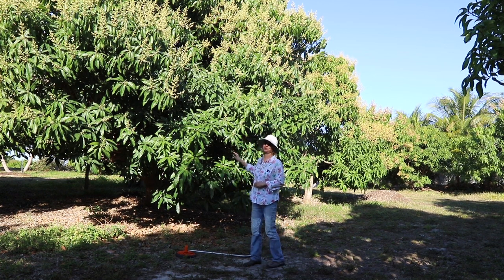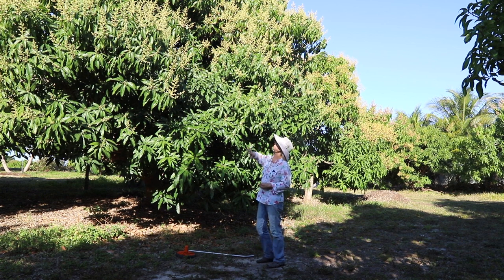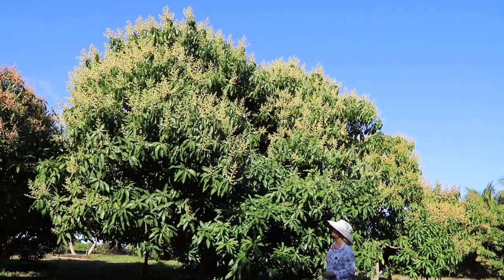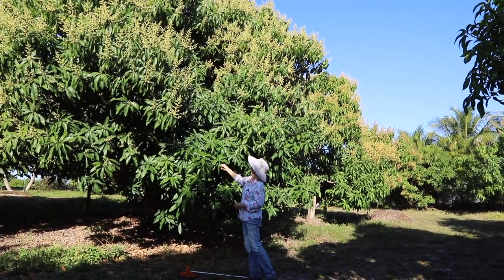This tree produces a lot of fruit usually, and we're hoping that 2021 is going to be a great mango season for it because it is just covered with flowers — just everywhere. Even the places that don't have flowers, I think the flowers are emerging there.